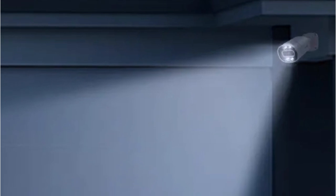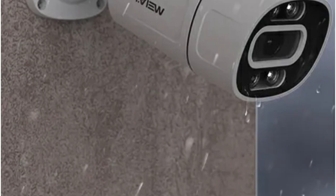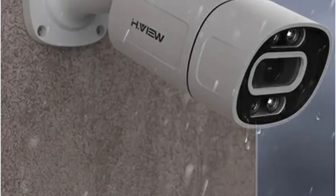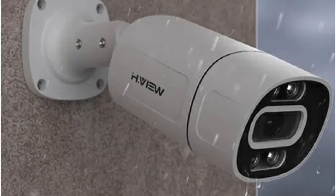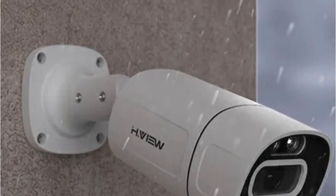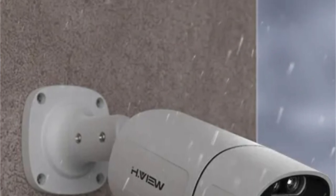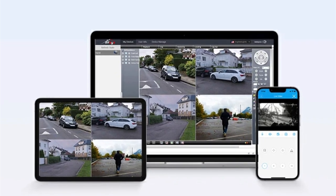Whether in broad daylight or under the cover of night, the system captures every detail with remarkable clarity. Setting up the HView system is a breeze with its plug-and-play connection utilizing a single ethernet cable for both data and power. The system also features built-in audio capabilities, allowing for seamless preview and playback with sound — whether safeguarding your garage, backyard, or any other outdoor space.